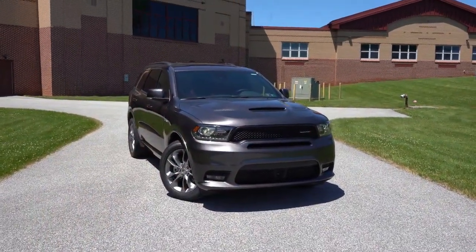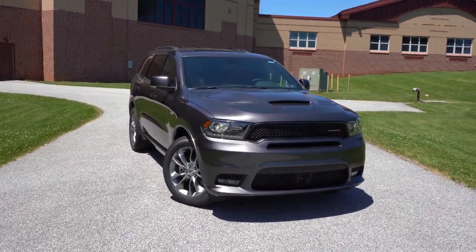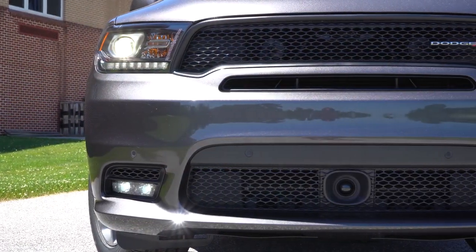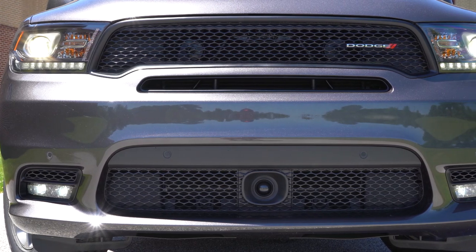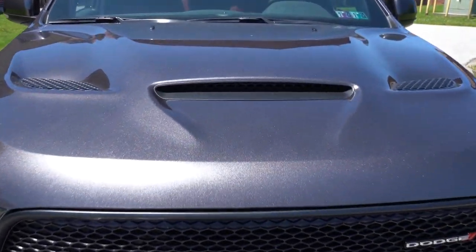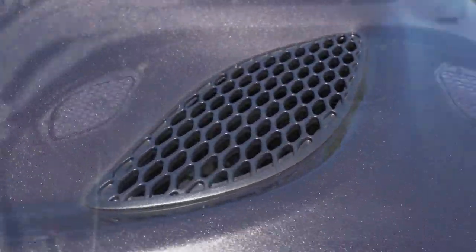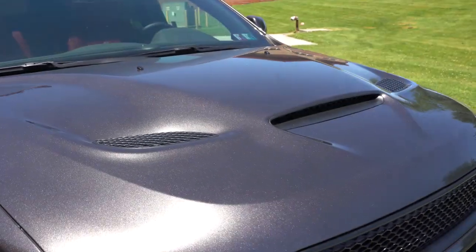Here she is — the 2020 Dodge Durango finished in a Granite Clear Coat exterior. Starting up front, the front end differs slightly by trim level: chrome crossbar-style front grille on the SXT and Citadel trims, or the black mesh front grille you're currently looking at on the GT, RT, and SRT. Up on the hood there is functional hood ventilation — not only in the front but also on the sides — assisting with engine cooling, which I love especially with that Hemi under the hood.